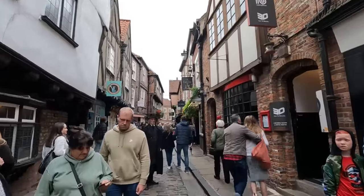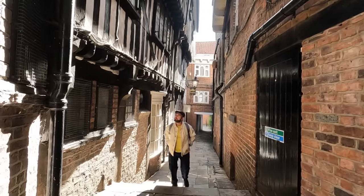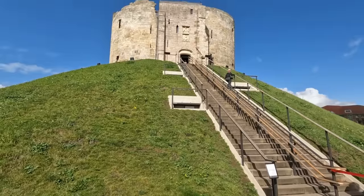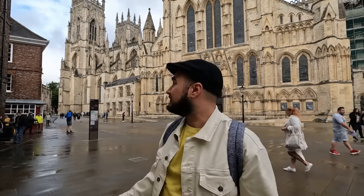Hey everyone, welcome to another episode of Project Gaia, today we are here in York, England. York is one of the best preserved medieval cities in the world, so you're gonna see a lot of medieval architecture, very small meandering lanes going through some really old streets. You're gonna see some fascinating churches, castles, streets, walls — it really is a very cool place to see. On this tour we're gonna show you the best things to do and see while you're here in York, so let's begin.